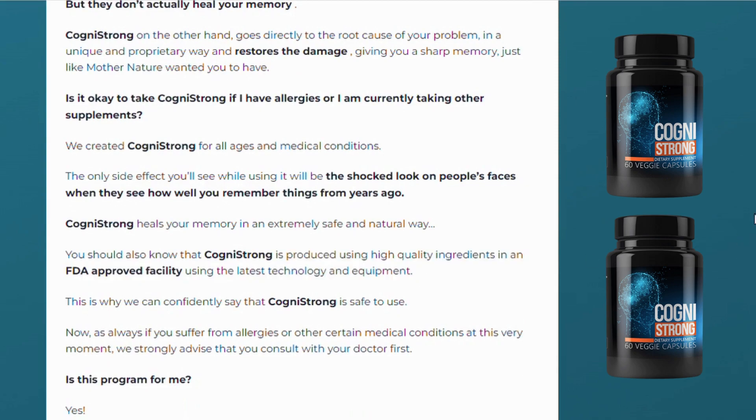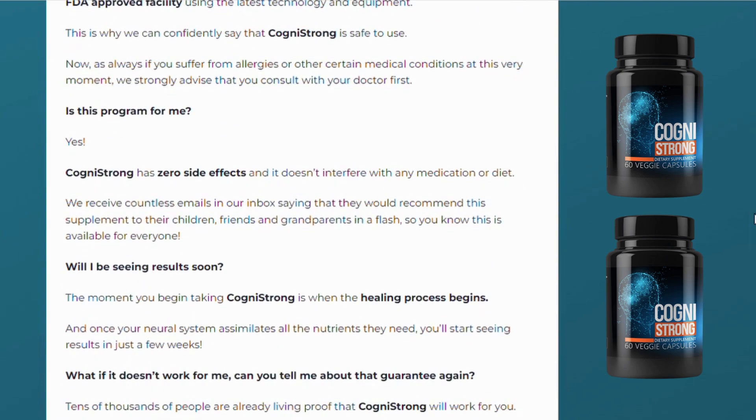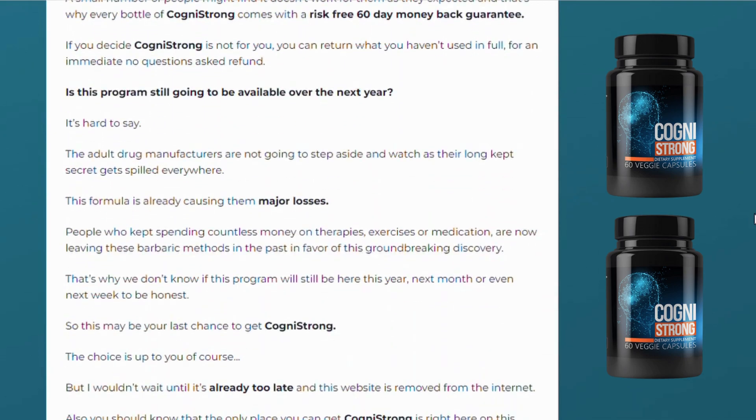I wanted to record this video first to tell you to be careful with the website you are going to buy Cognistrong from. The official link to guarantee your product is here below in the description. Buy yours now! Also, if you do buy the product, do the exact treatment and take it seriously, for it actually works. Remember that your results will be very different from any other person because your body works in a very unique way. I really recommend that you do the treatment for at least 3 months for better results.